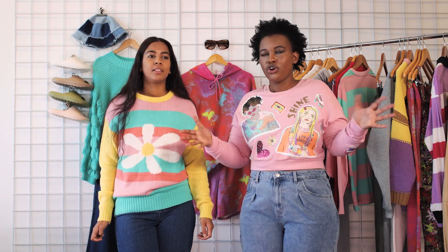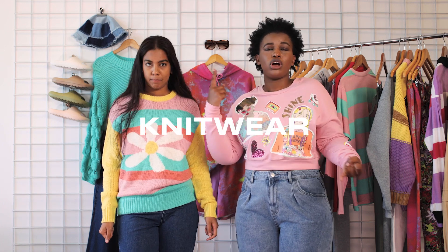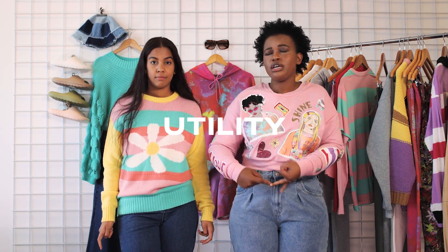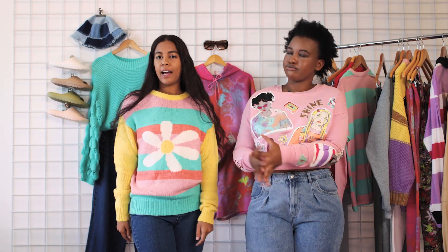That was the Happy Camper range. Not only is it about good vibes and positive vibes, but it's giving you all the things. We've got knitwear, utility, texture, colour, bold prints, and DIY elements. You can shop this range online and in store. Check you next time. That's it from me, Zane, and from me, Sho. Bye for now.